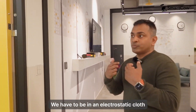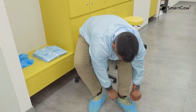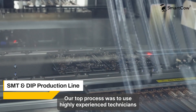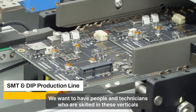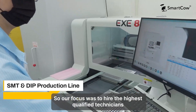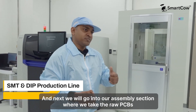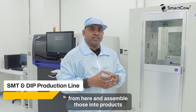For going into the SMT line we have to wear electrostatic clothes. This is one of the most state-of-the-art production lines available in the market. Our thought process was to use highly experienced technicians and produce maximum throughput. We build very specialized products, so we want technicians who are skilled in those verticals — we don't want to scale exponentially with human resources. Our focus was to hire the highest qualified technicians and get the most automated machines available. This is our SMT line, and next we will go into our assembly section where we take the raw PCBs and assemble them into products.